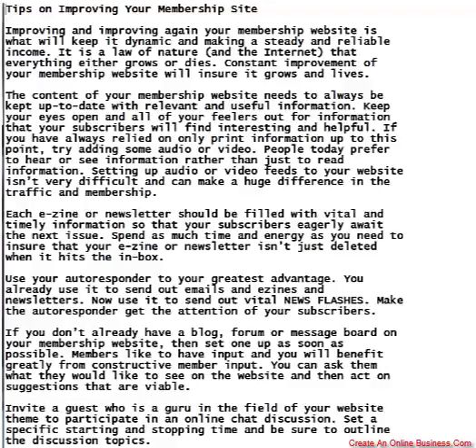Tips on improving your membership site — improving and improving again. Your membership website is what will keep it dynamic and making a steady and reliable income. It is a law of nature and the internet that everything either grows or dies. Constant improvement of your membership website will ensure it grows and lives.